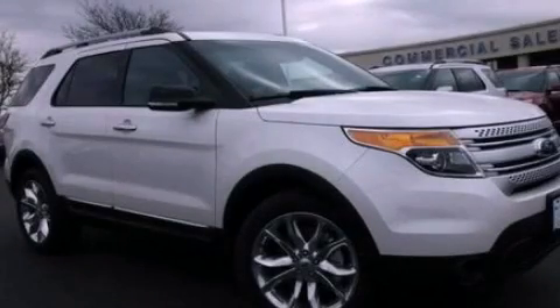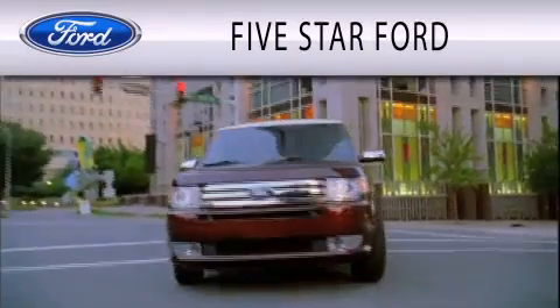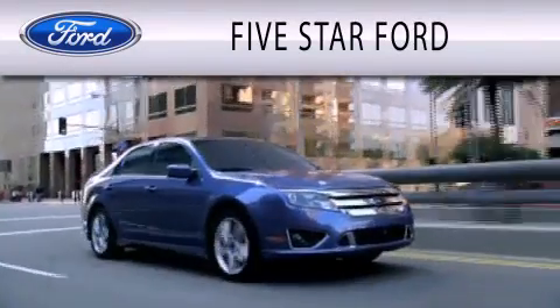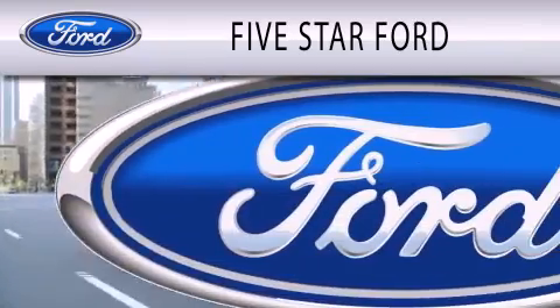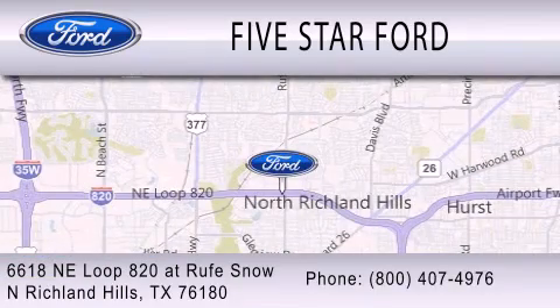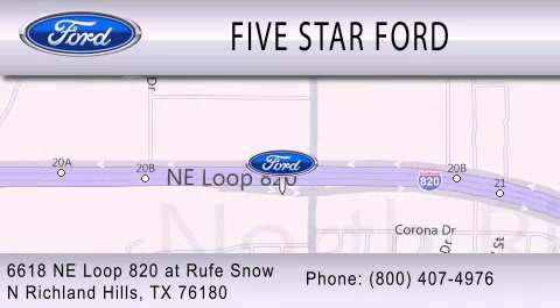Call or visit us right now and arrange your test drive today. 5 Star Ford is dedicated to doing everything possible to ensure that the experience you have selecting your vehicle is as pleasant as possible. We're located at 6618 NE Loop 820 at Rufe Snow in North Richland Hills.